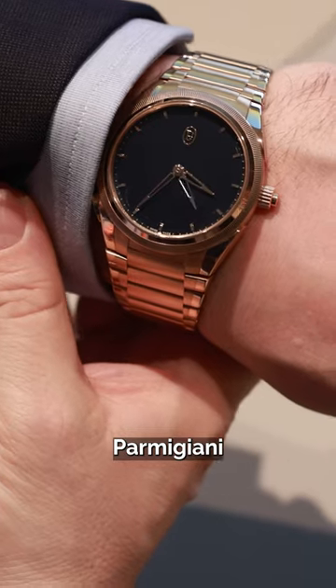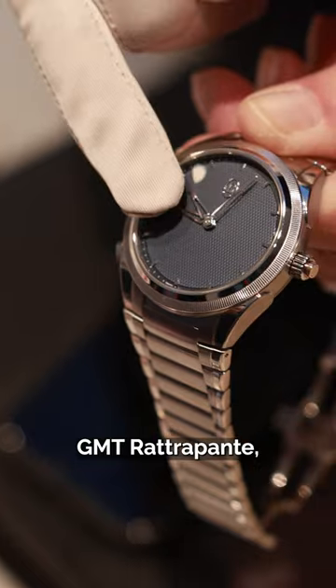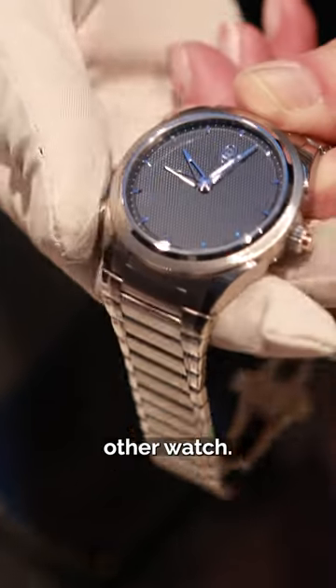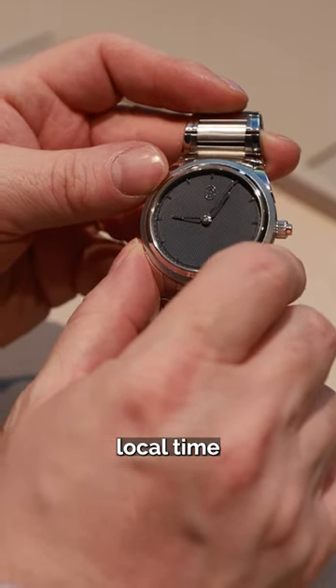King Charles loves this watch brand. Parmigiani Fleurier released the Tonda PF GMT Rattrapante, which at first looks like any other watch, but the pusher at 7 o'clock causes the rhodium-plated upper hand, dedicated to local time,